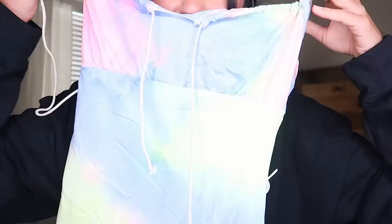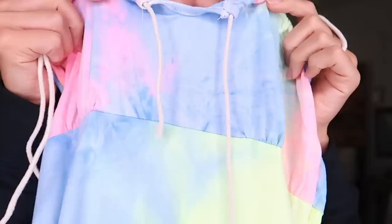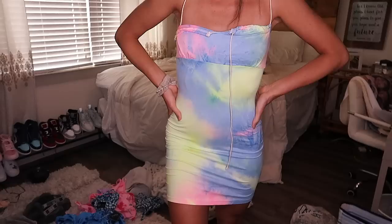This one is called the rainbow dress. It's kind of neon rainbow, form-fitting, with a little opening here. I can't wait to wear this to a festival or something fun.